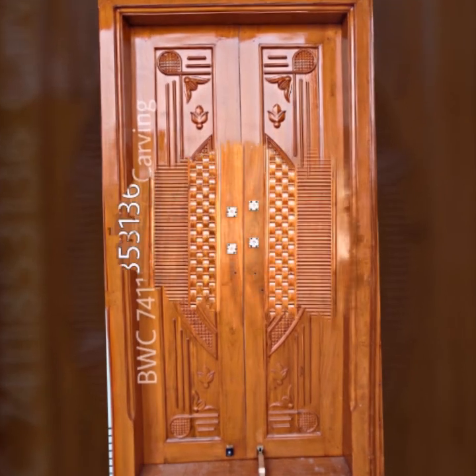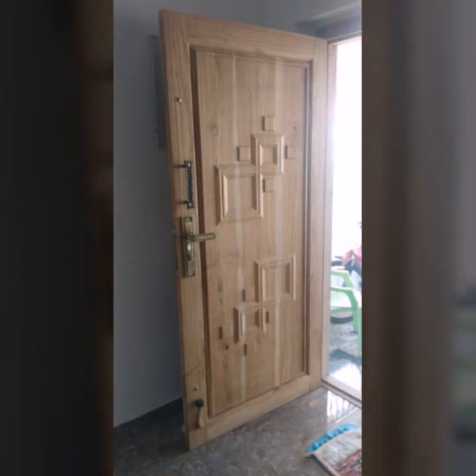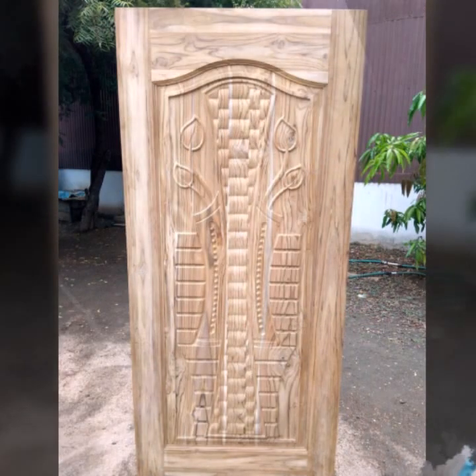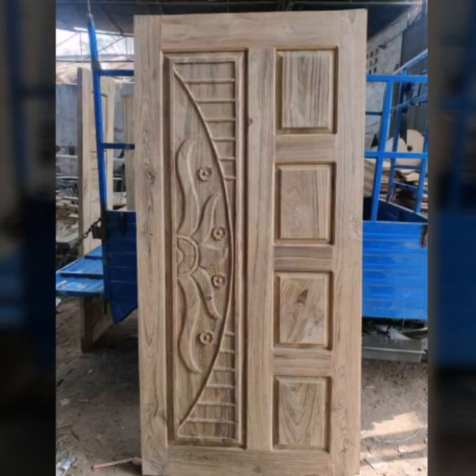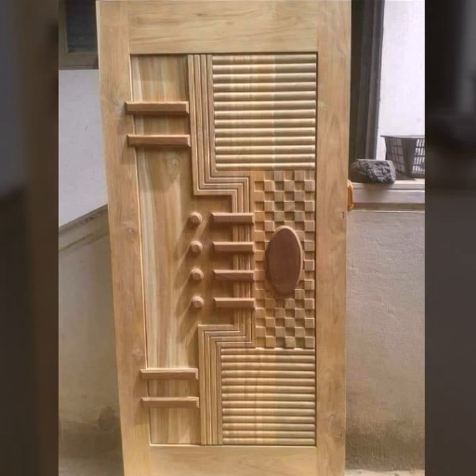Today you will see in this video new outstanding wooden doors. Don't forget to subscribe and leave your feedback in the comment section — your positive feedback encourages and motivates me to bring more useful videos and content for you. I hope you like and enjoy my videos; these are all my favorite collections.